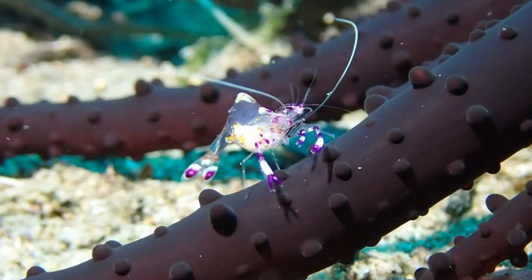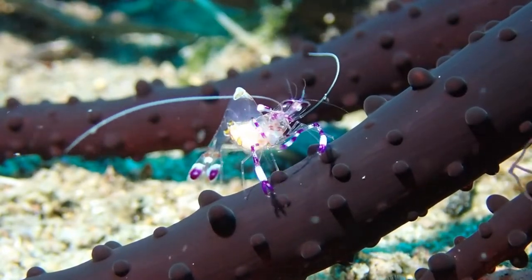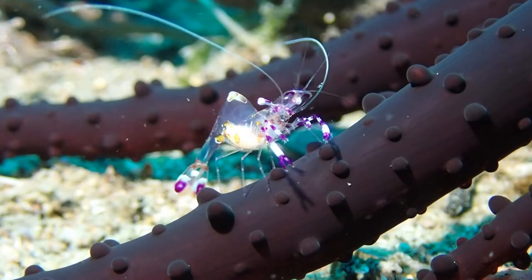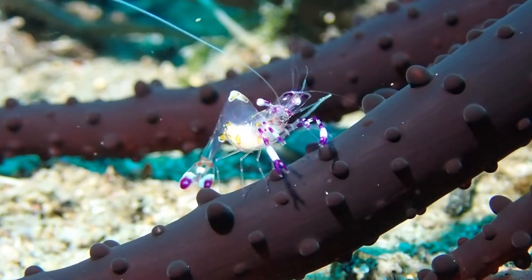We usually have a lot of shrimp. This is not different now. This individual is resting on the tentacle of a sand anemone. I believe you can see the eggs in the abdomen of this shrimp.